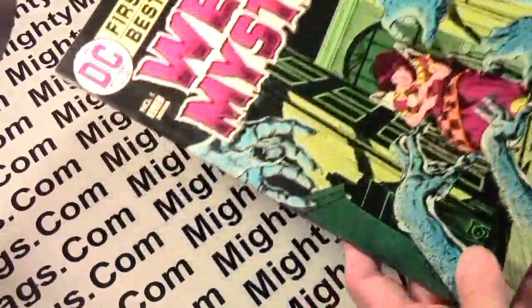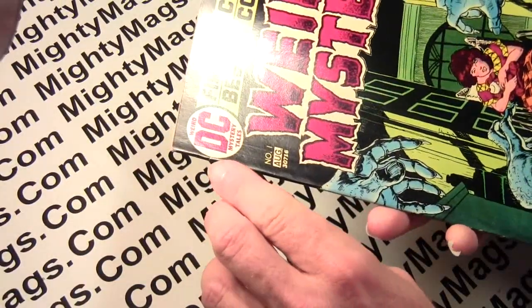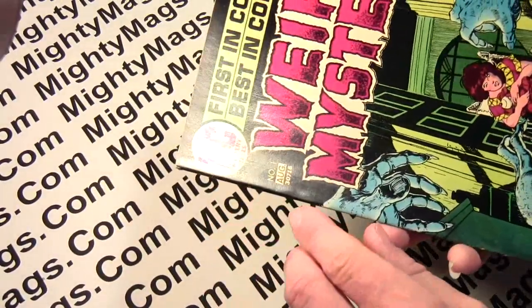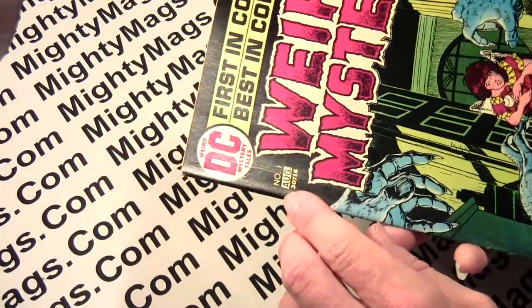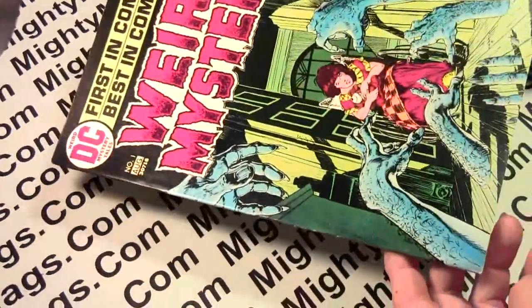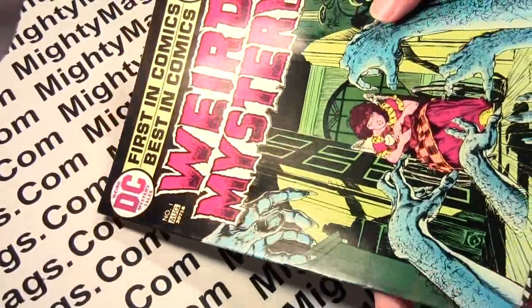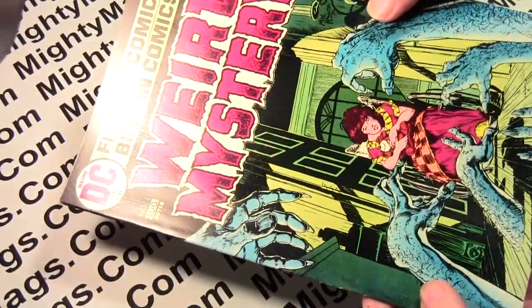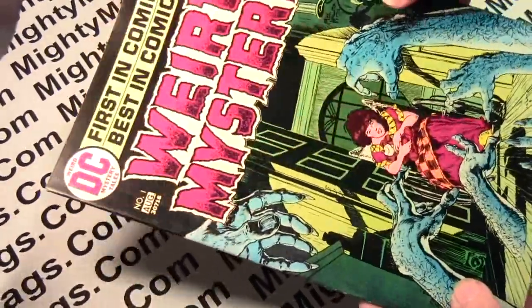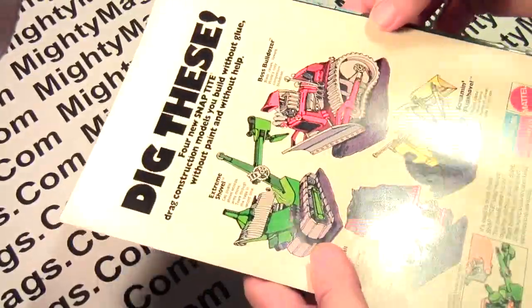I think they're all in the same stack. This one really doesn't have much in the way — it's got a really small, microscopic sign of stress there. But overall, the spine is very nice, and the cover is very flat, very smooth, very shiny. Lots of gloss, front and back.